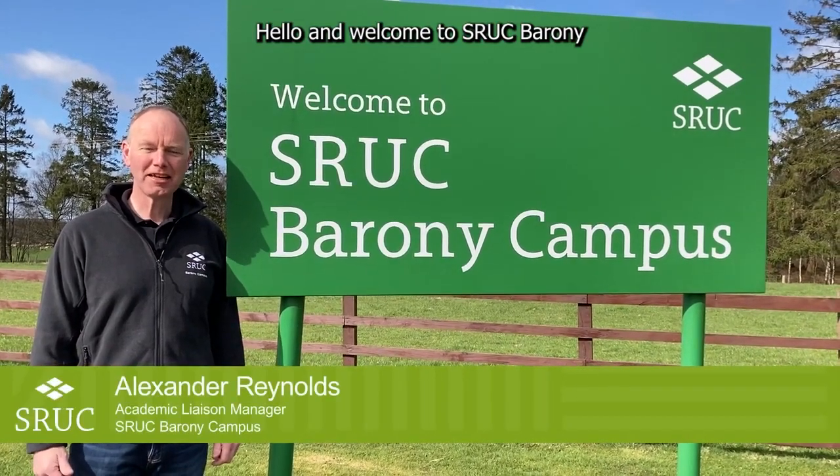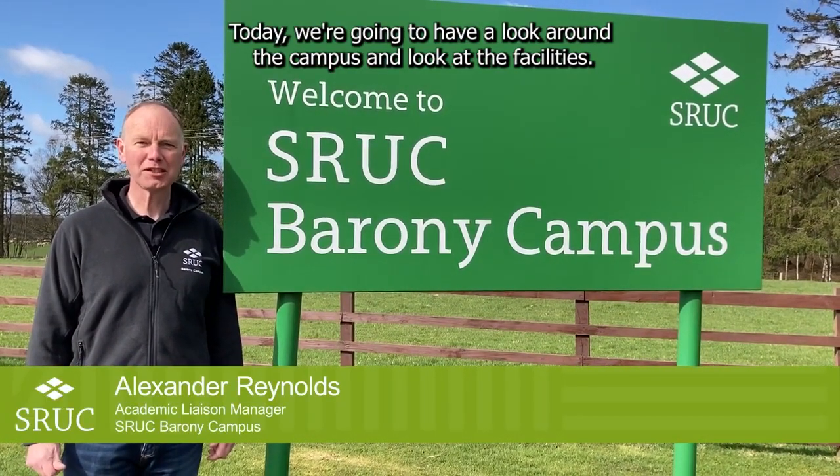Hello and welcome to SRUC Barony. Today we're going to have a look around the campus and look at the facilities.